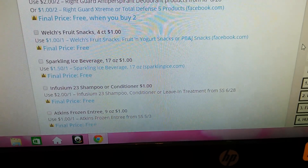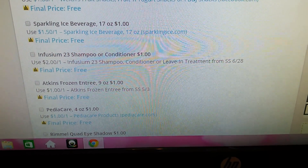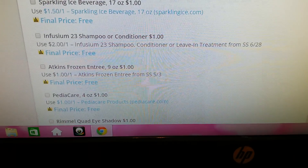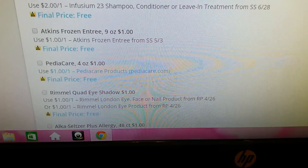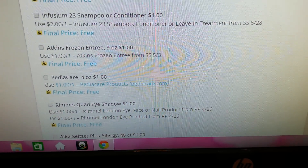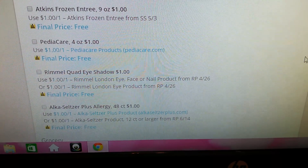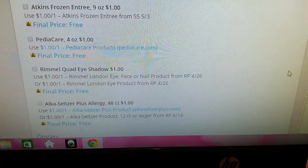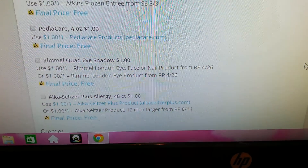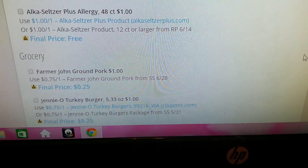The Sparkling Ice Beverage, Infusium 23 Shampoo and Conditioner — I've completely not seen that unless it's like the little travel size ones — the Atkins Frozen Entree, that's awesome, the Pedia Care, the Rimmel Quad Eyeshadow. I completely want to find those — I've found those like once or twice and that's it. So these would end up being free. The Alka-Seltzer Plus Allergy.